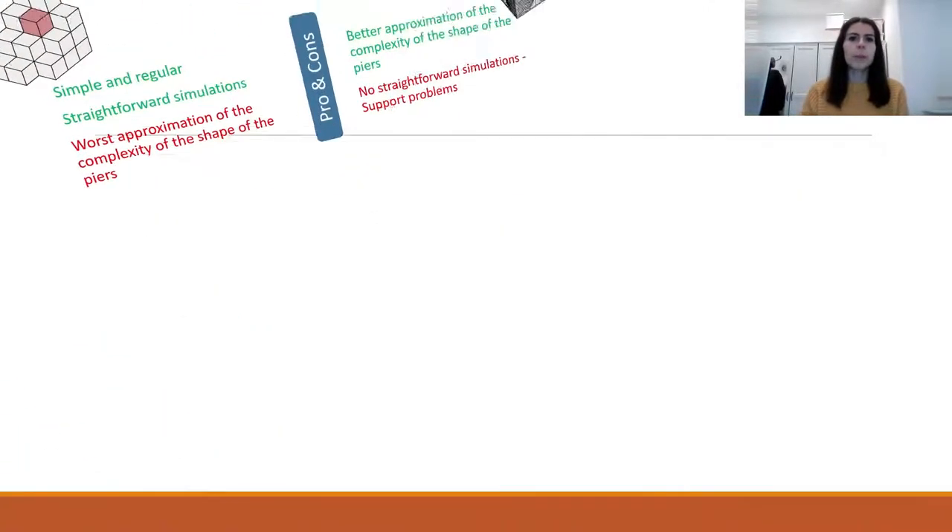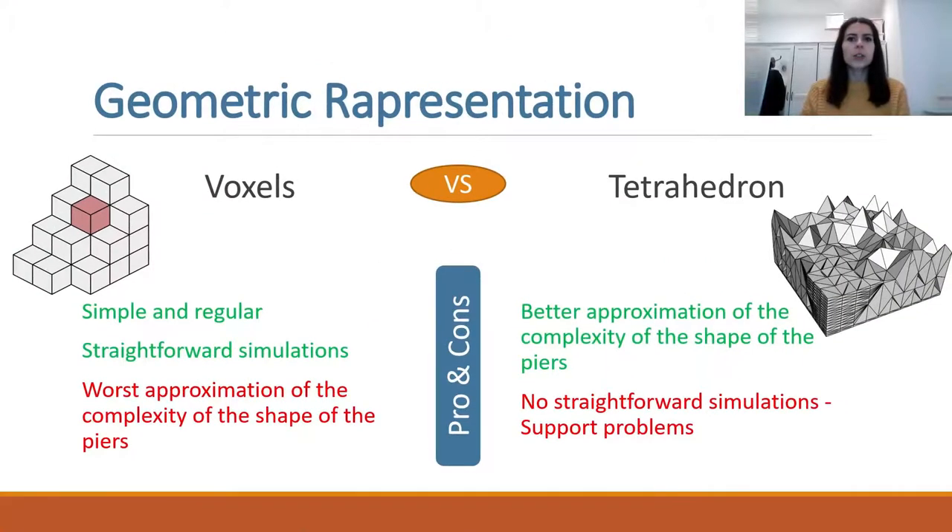In order to implement this new procedure, a geometric representation of the environmental domain where environmental parameters are mapped is necessary. The geometric model of the marine waters could have a very complex shape, bounded by seabed and pier structures. On the one hand, a tetrahedral mesh would better approximate the water volume, but in this case there is not a straightforward application of the statistical estimation methods.